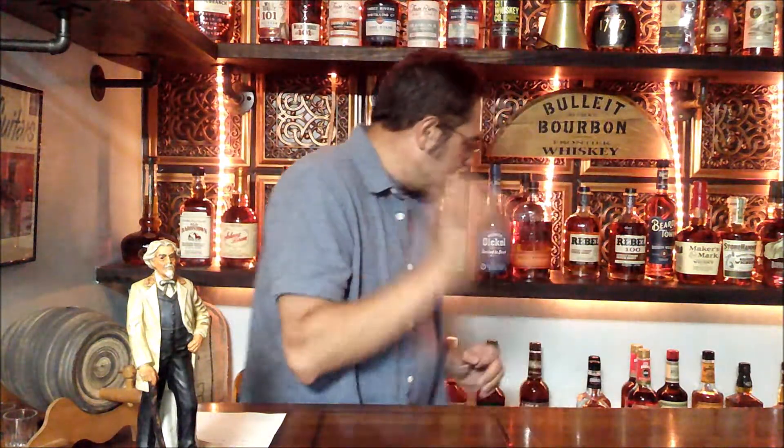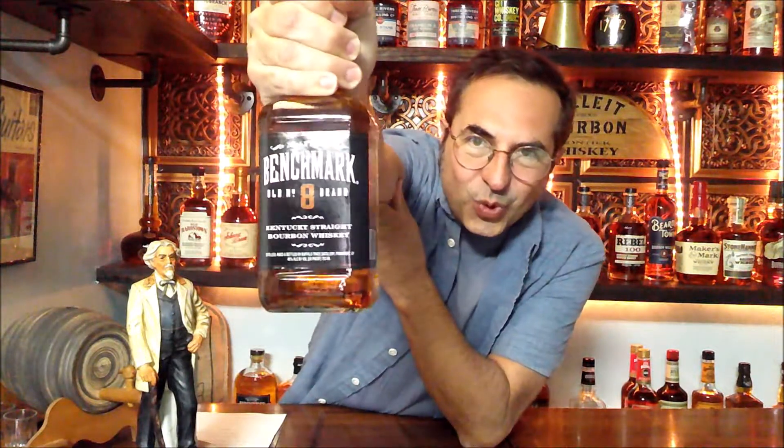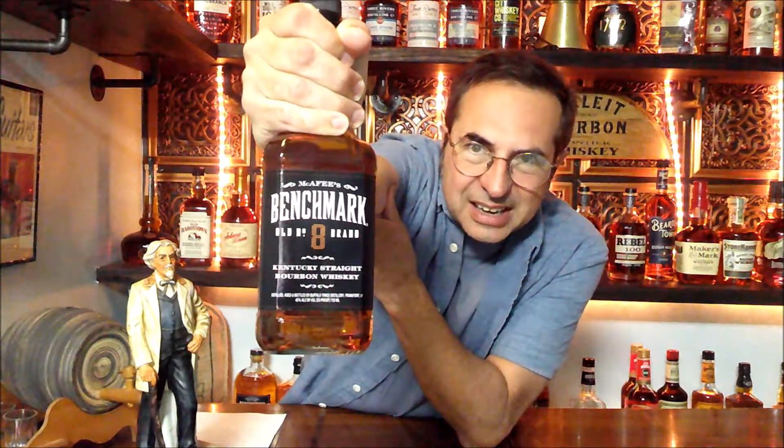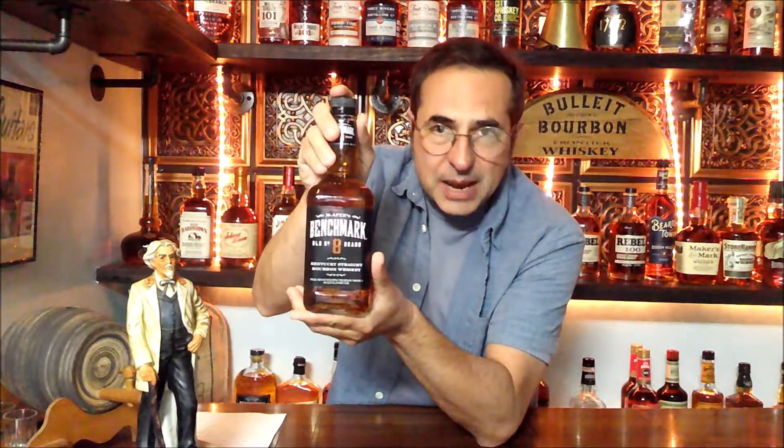The first one is McAfee's Benchmark Old Number 8. It's not a spectacular bourbon by any means, but it is the reigning champ of my bottom shelf battles. If you've watched any of those videos, this is the reigning champ. I can't find a bottom shelf bourbon that tastes better than McAfee's Benchmark — and that's for me. You may not like it; I've read reviews where people just don't like this stuff. But in context, it is the king of the bottom shelf.